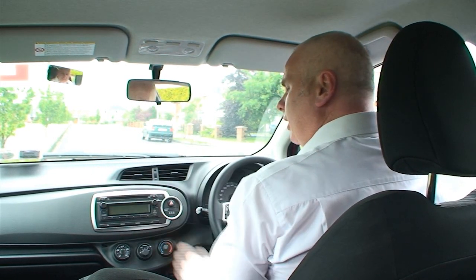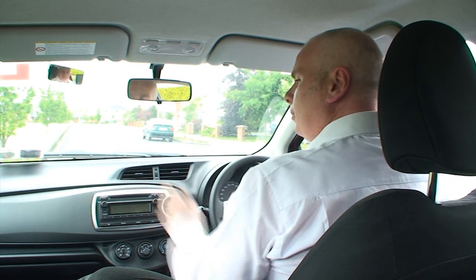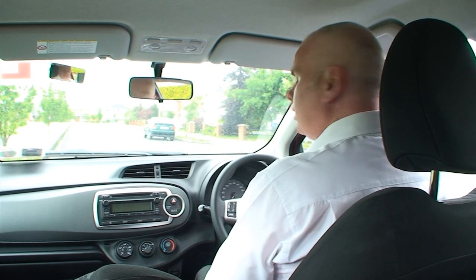Check your centre mirror, check your left mirror, check your right mirror. Just make sure that you can see clearly down the road. Then pay significant attention to your left mirror.